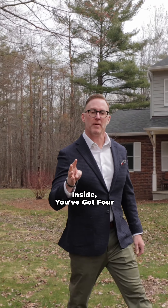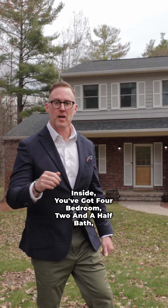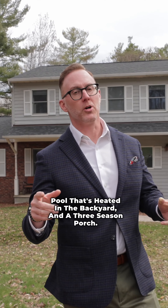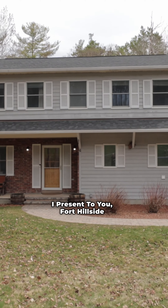Inside you've got four bedrooms, two and a half baths, an above-ground pool that's heated in the backyard, and a three-season porch. I present to you, 4 Hillside Drive.